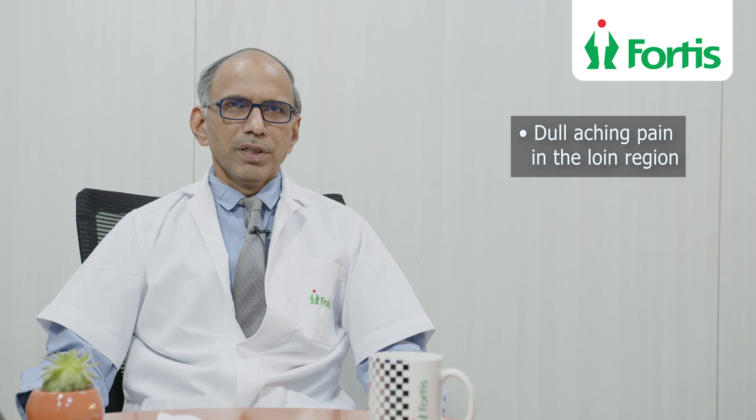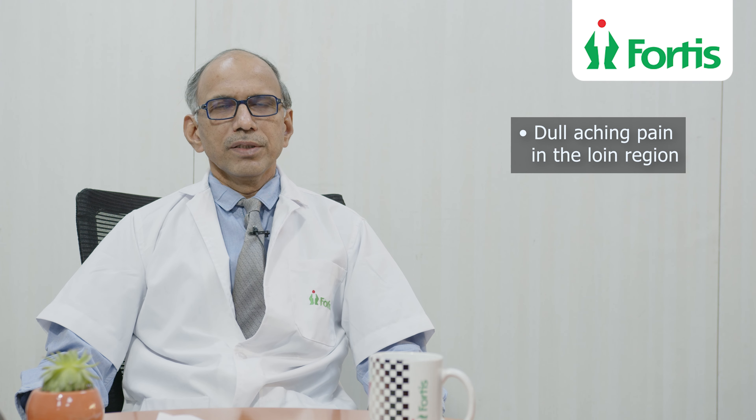Sometimes the pain is because of back pressure changes, which is a dull aching pain in the loin. This is also seen in ureteric stones and kidney stones. Sometimes there is severe dysuria, because the stone approaches into the lower ureter or into the bladder, giving rise to dysuria.